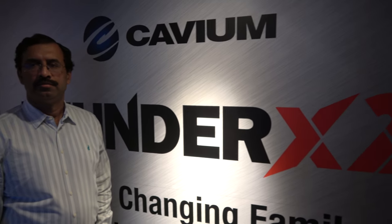We're here at Computex 2016, and yesterday you had the press conference for Thunder X2. I'm Gopal Hegde, VP and GM for the data center processor group at Cavium, and this is Thunder X2.